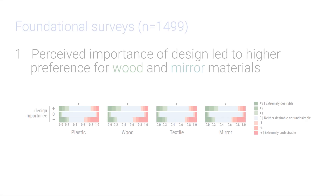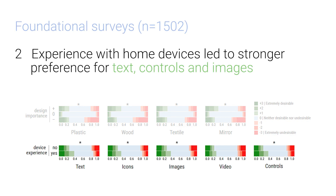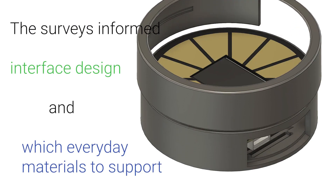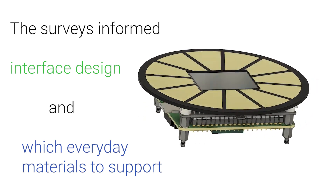Our analysis of large-scale surveys identified that people who attributed more importance to design also had a higher preference for wood and mirror materials. And people who had experience with home devices rated text, UI controls and images higher. These large-scale surveys informed our interface design and which everyday materials to support.